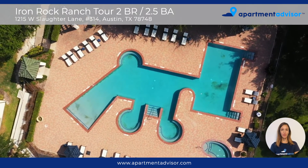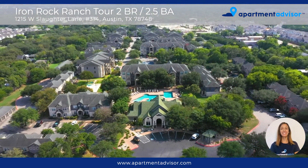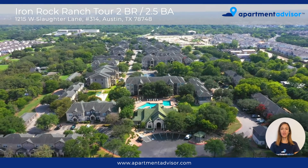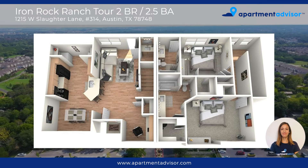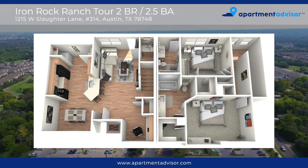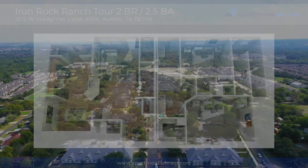And there you have the tour of unit 314 at the Iron Rock Ranch Apartments. For more information or to lease this unit please visit www.apartmentadvisor.com where you can lease your next home entirely online. And I'll see you next time.